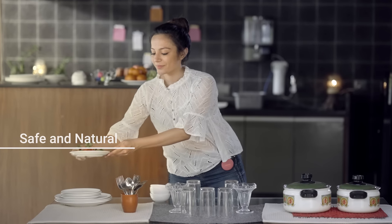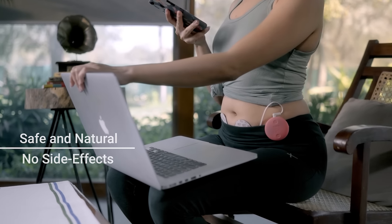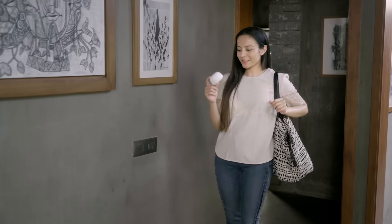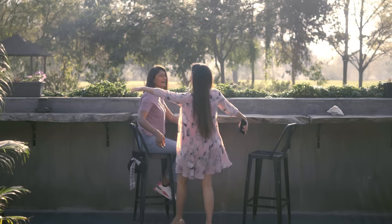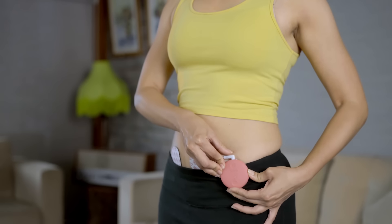Wellme device is a natural solution for period pain and has no side effects at all. You can carry the device in its stylish casing and wear it wherever and whenever you want relief from your period pain. The device is conceptually designed to assist you every month without any hassle.